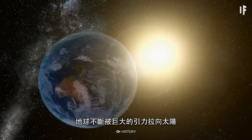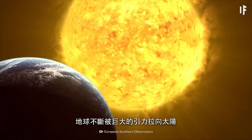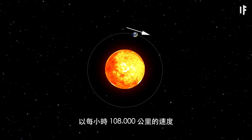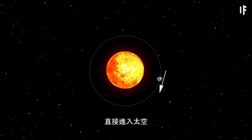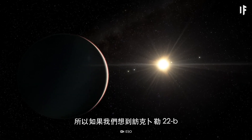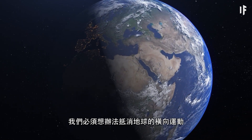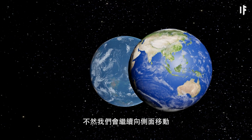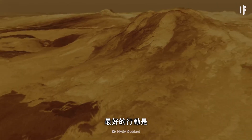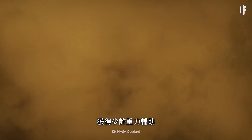Our planet is constantly being pulled toward the Sun by the Sun's enormous gravity, but it's also trying to move straight into space at the speed of 108,000 km per hour. So if we wanted to visit Kepler-22b, we'd have to manage to counteract that sideways motion of our planet. Otherwise, we'd keep moving sideways and miss our new planetary neighbour. The best thing you could do is swing around Venus for a little gravity assist.